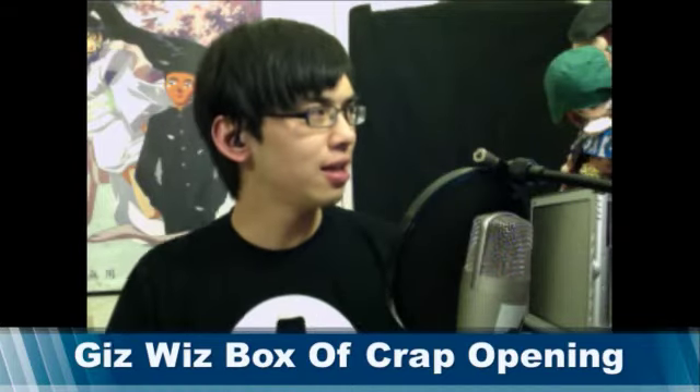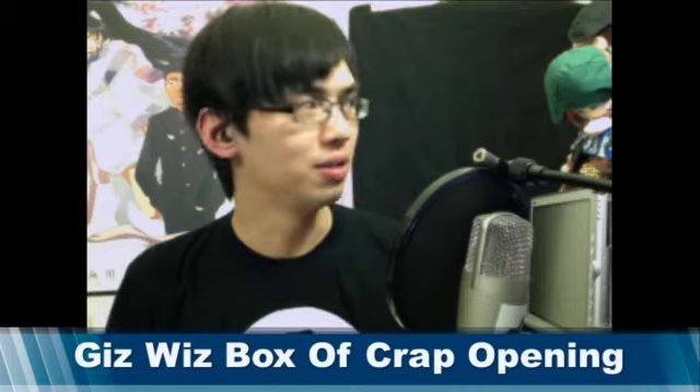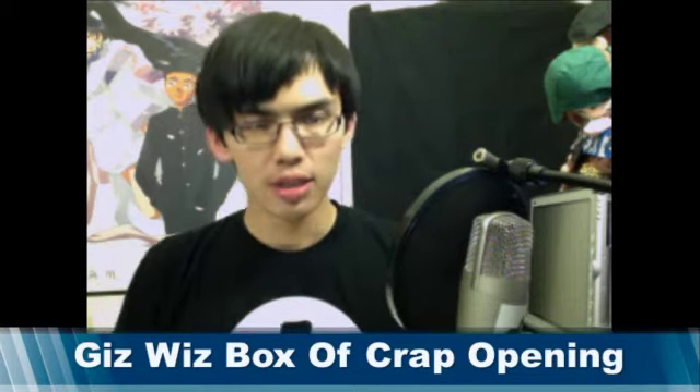Hey everybody, this is KT Data, and I got a Gizwhiz box of crap. When I heard Dick was making boxes of crap, I emailed him instantly so I could get on there. And here it is, right here.